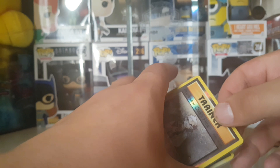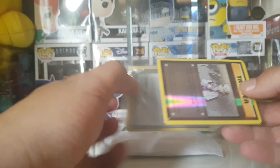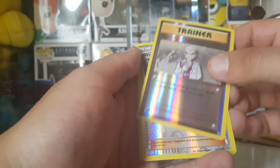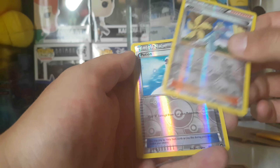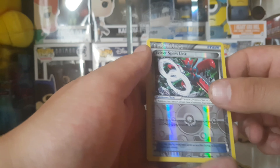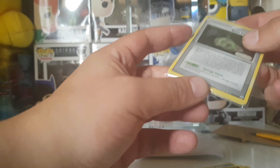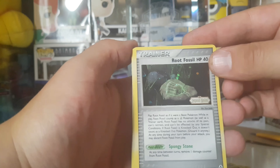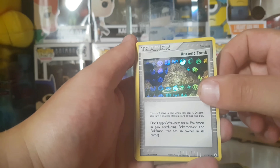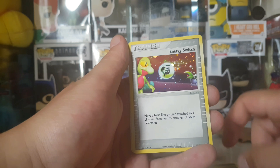Alright, let's check them out - some shiny shiny cards! Reverse holo Professor Oak's Hint, reverse holo Venomoth, reverse holo Potion, reverse holo Sceptile Spirit Link, reverse holo Scizor Spirit Link, and reverse holo Blastoise Spirit Link. We got some more: holo Rot False Oil, an Ancient Tube, holo Energy Switch, another Energy Switch.